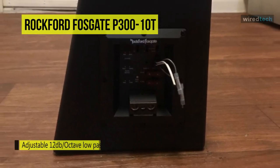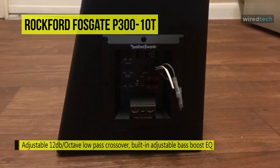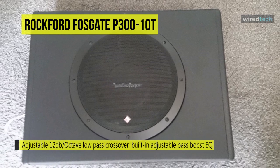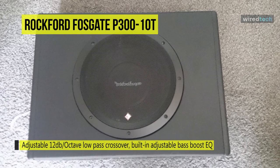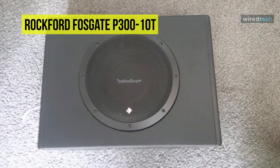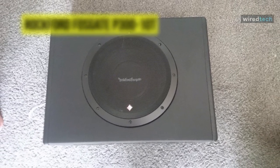You can use the low-pass crossover, phase switch, and bass boost to adjust the sub. Utilizing its high and low-end level inputs will allow you to connect it to any system, while the included remote knob lets you adjust the bass intensity from the driver's seat itself.